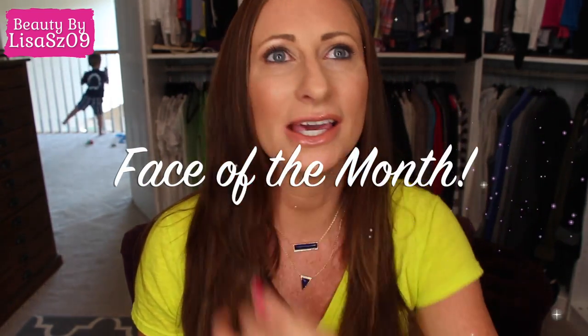Hi again, YouTubers! It's that time of the month for Face of the Month. One of the key items I've really been enjoying lately that I wanted to tell you guys about is the Peter Thomas Roth CC cream. This is the main foundation I've been using lately — I use the term foundation because it is a CC cream, but it has the most amazing coverage.